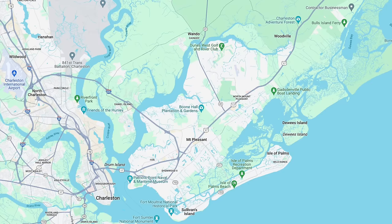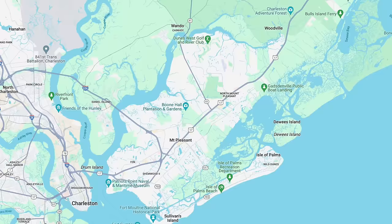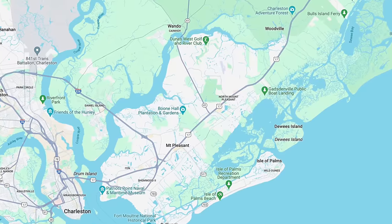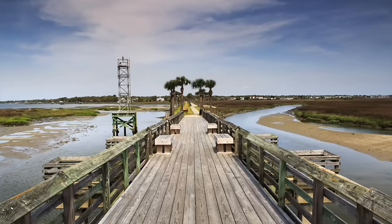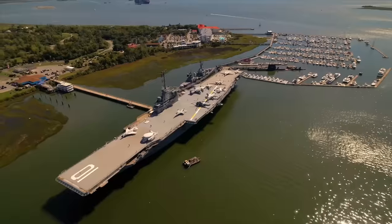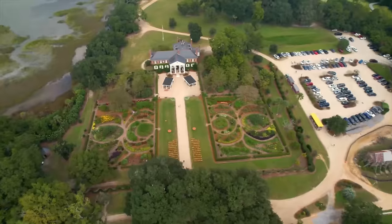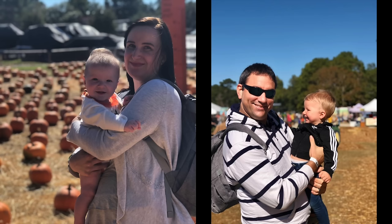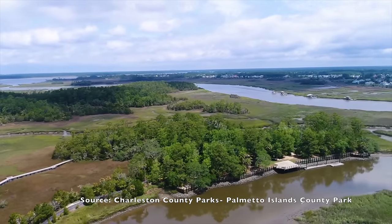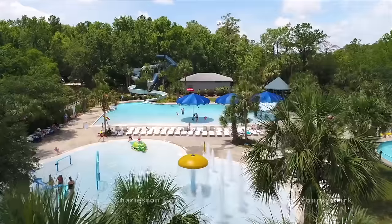Mount Pleasant continues to build out towards the north, where you'll find the majority of new construction homes. Properties in North Mount Pleasant are typically more affordable than in South Mount Pleasant, but you'll be farther away from Charleston. Mount Pleasant is home to the USS Yorktown at Patriots Point, Memorial Waterfront Park near the bridge, and Boone Hall Plantation. It also has a very nice 943-acre park at Palmetto Islands County Park, with a fishing and crabbing dock, dog park, kayak launch, and a playground for the kids.